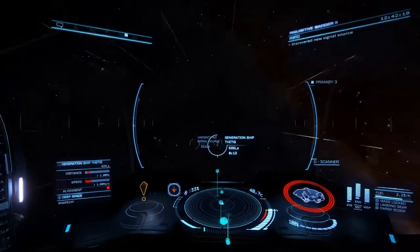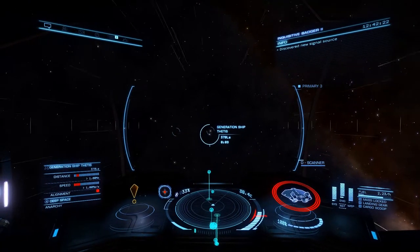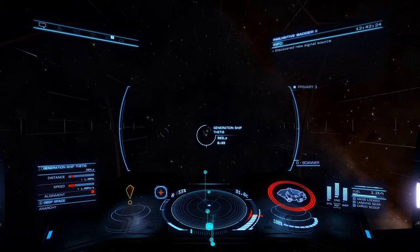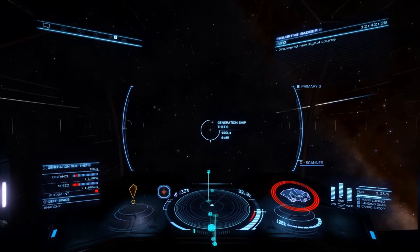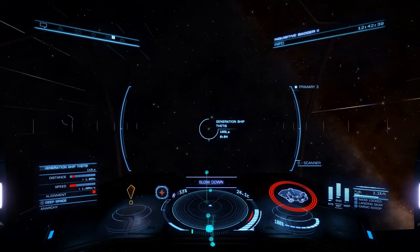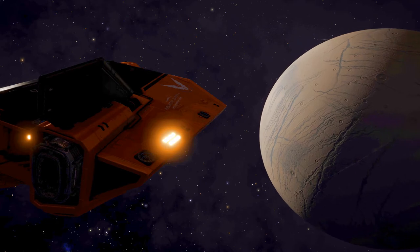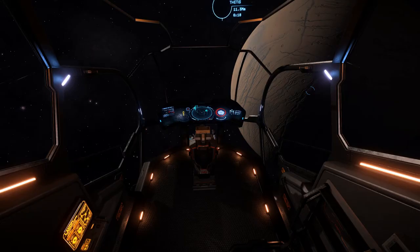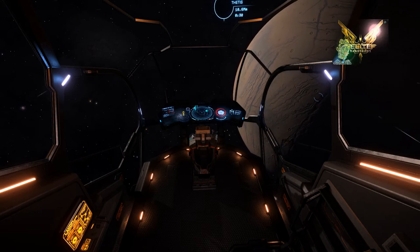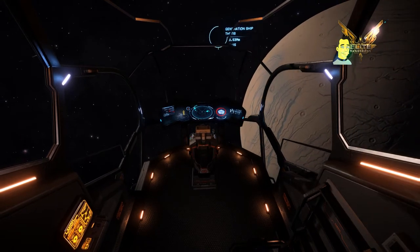The generation ship Thetis is easily found in your navigational HUD, generally as soon as you get into system. However, if you are having trouble, it's in orbit around planet 6A in system and will come up on your navigational HUD no problems at all. Nothing else really of note in system other than this generation ship and its very haunting tale.